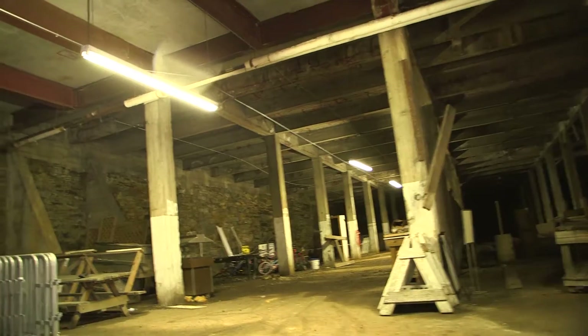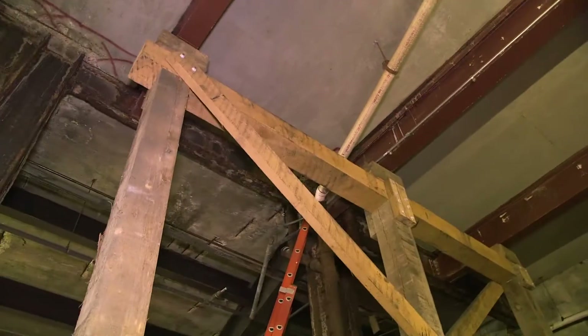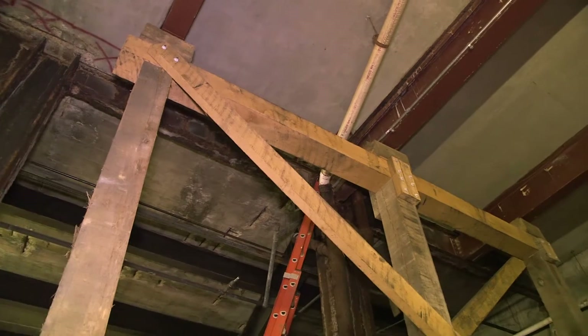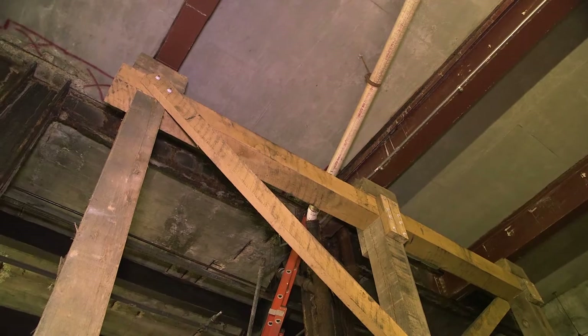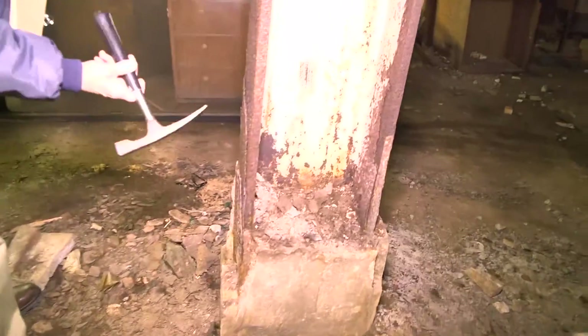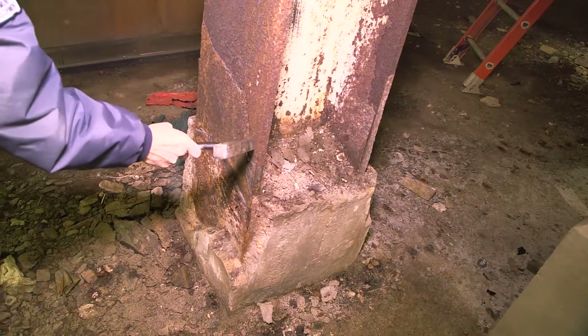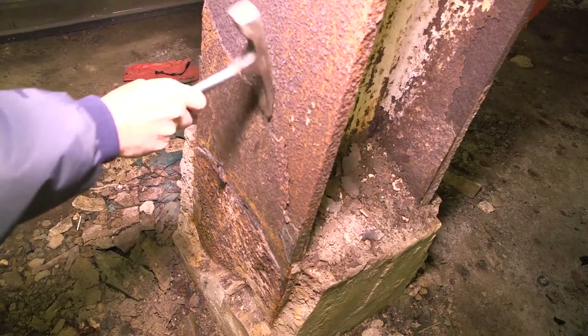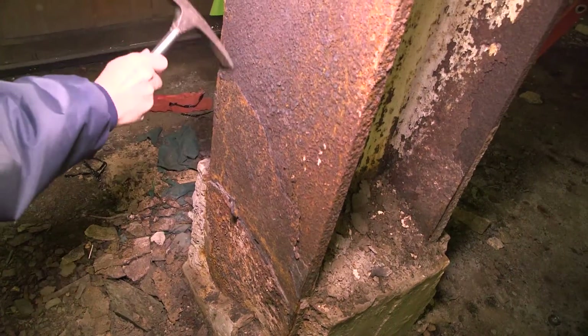This is some of the temporary repairs we'll put in due to a deteriorating girder. This is a temporary wooden support that carries the load where the beams are deteriorated. Right over here I can demonstrate what's going on. This is another location where you have pack rust. What is happening is the beam is rusting away and becomes thinner and thinner. As it becomes thinner and thinner, you keep losing strength — your beam keeps getting smaller and smaller because of rust.